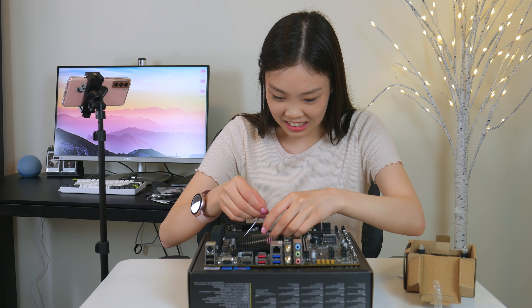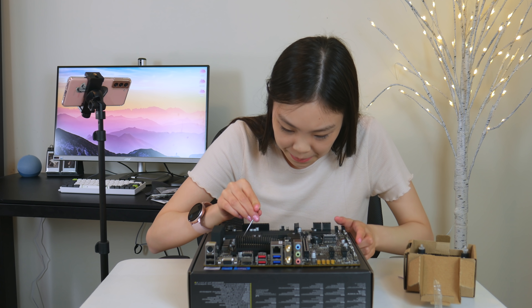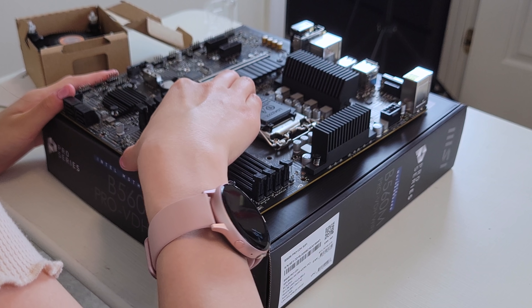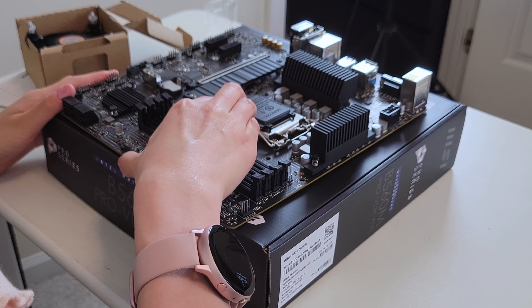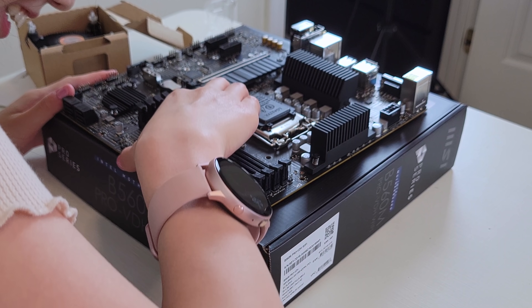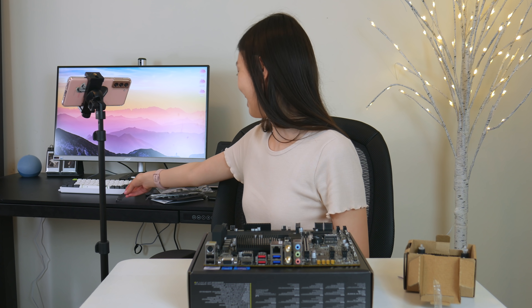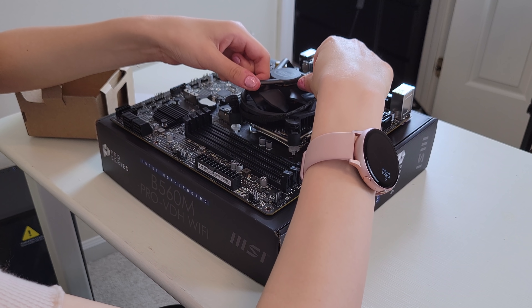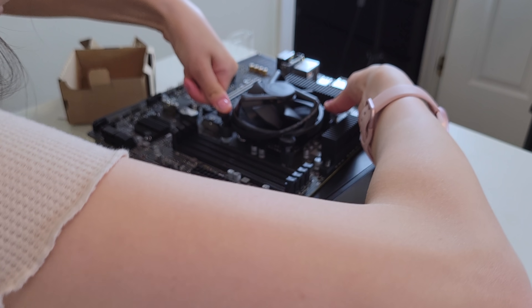The i5-11500 has integrated graphics, so I wouldn't need to spend extra money on a stand-in GPU. I also considered the 11400, but the 11500's integrated graphics is about 30% faster than the 11400, and since I'll probably be using the integrated graphics for a while, I thought I might as well get the faster one since it only costs about 30 dollars more. I'm not a hardcore gamer and my editing isn't that heavy on the CPU, so a 6-core should be enough. For now I'm using the stock cooler, but later I might get a bigger cooler to unlock the power limit, which could help with editing.